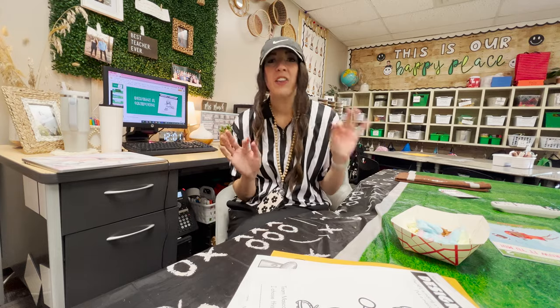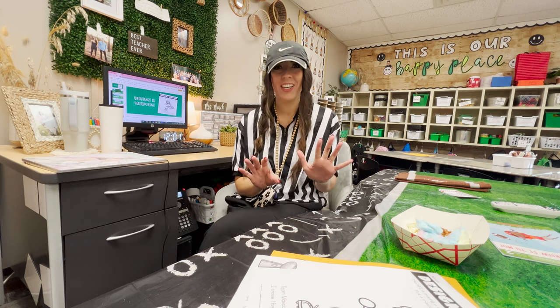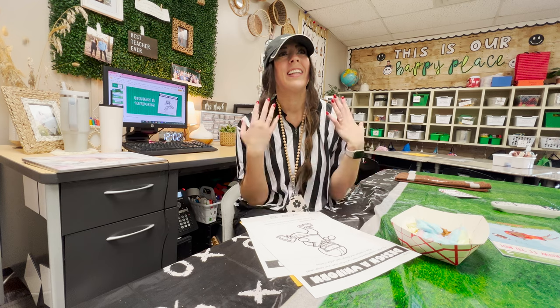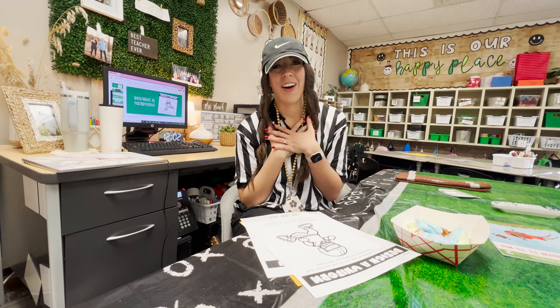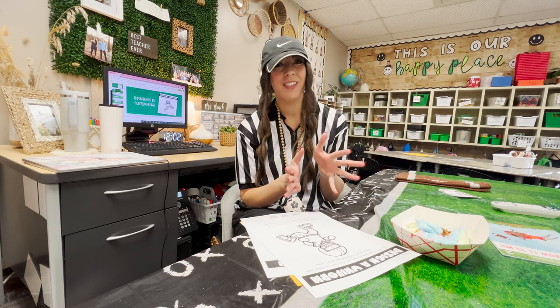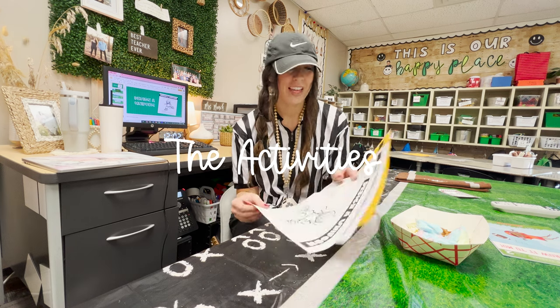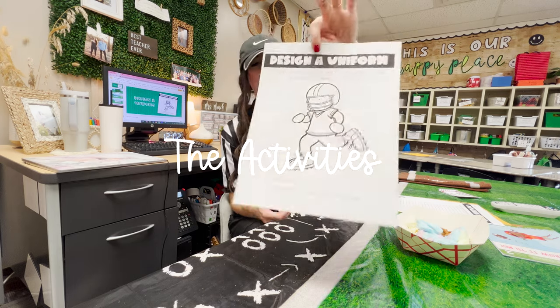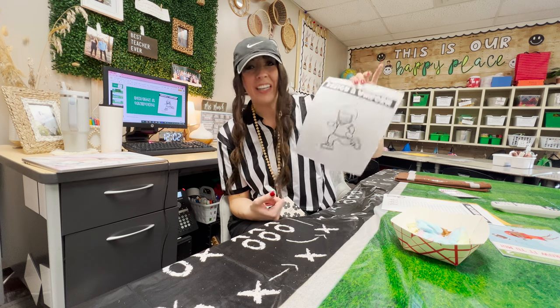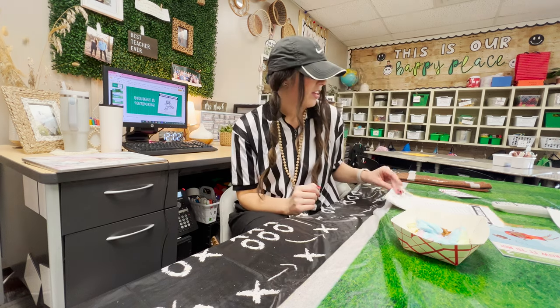We are now halfway through the day and we've been having such a good day. When the kids came in this morning they were just lit up at how the room looked, how I looked, and they loved the music — just excited to see what was going to happen. We started with designing a uniform: they had to create their own mascot and uniform, and there were some really creative ideas.